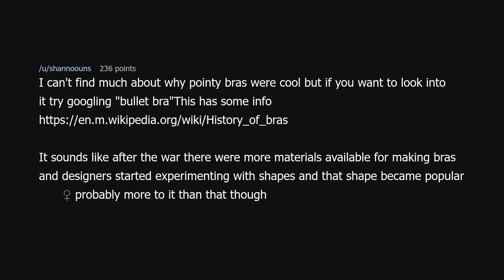I can't find much about why pointy bras were cool, but if you want to look into it, try googling 'bullet bra.' This Wikipedia link has some info: en.m.wikipedia.org/wiki/history_of_bras.